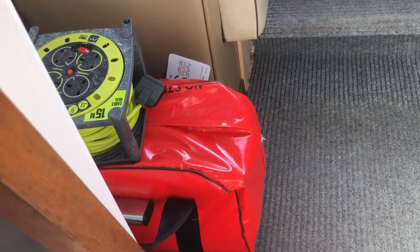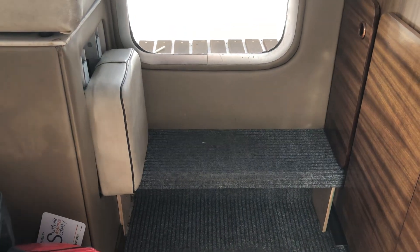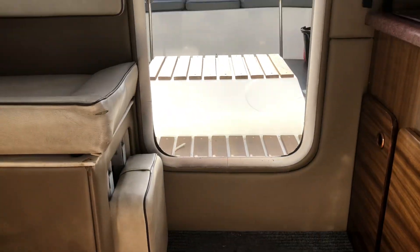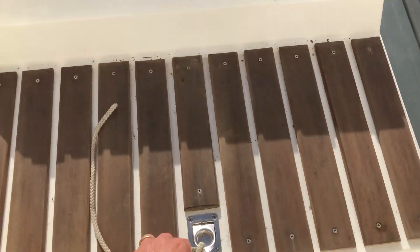There's a life raft with her which is in date, and the step up to the cockpit. I'll have a quick look at the engine in a minute.